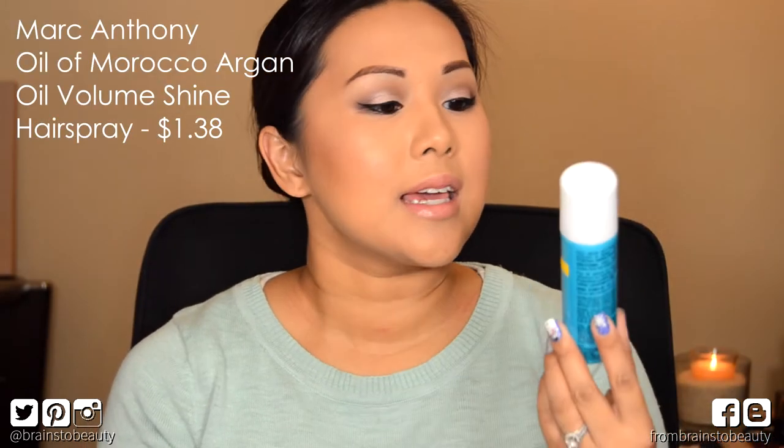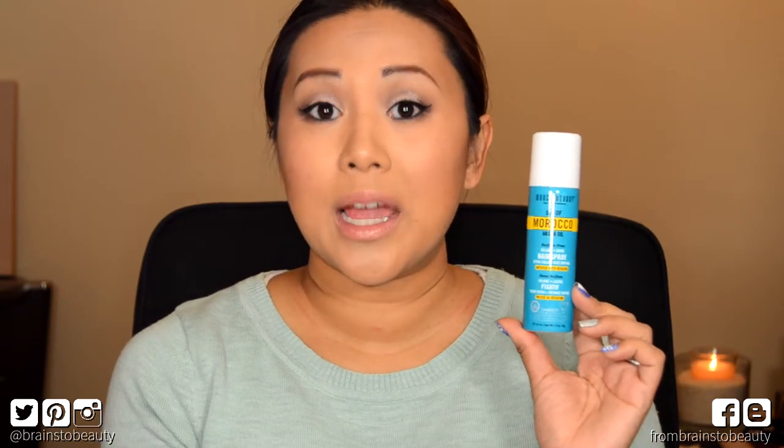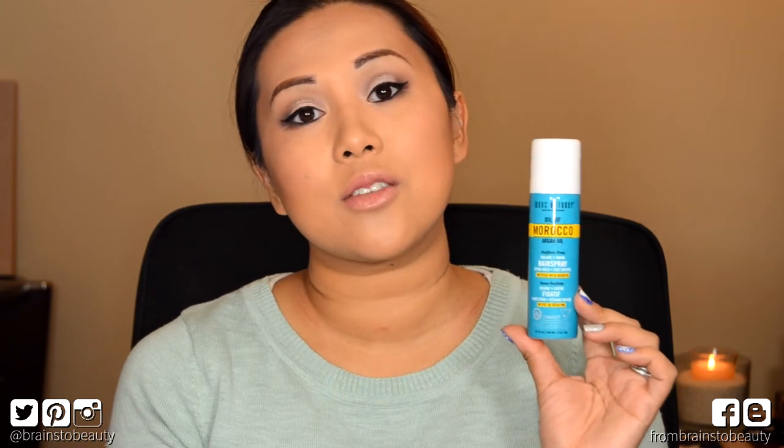First things first is the Marc Anthony Oil of Morocco Argan Oil Volume and Shine Extra Hold Hairspray. The reason why this is my least favorite is because I don't use hairspray or hair gel or any of that.